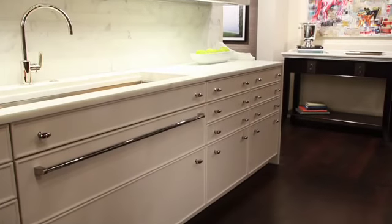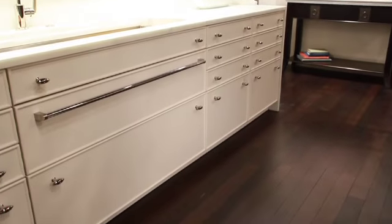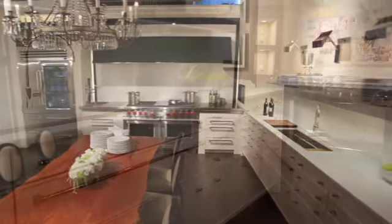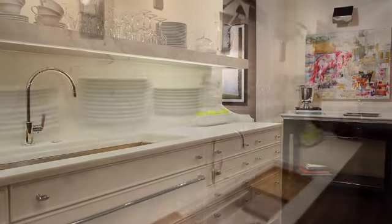A lot of good design is about how you can contrast things against each other — like heaviness and light. We have another element which is this heavy marble shelf. It's heavy but also light, because it looks unsupported — it's cantilevered from the wall, with steel on the inside.